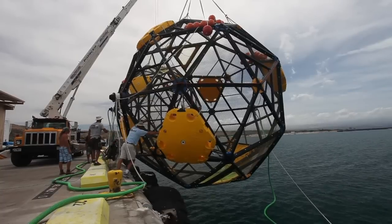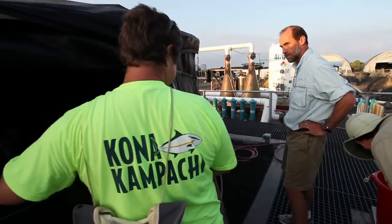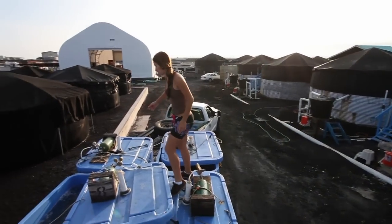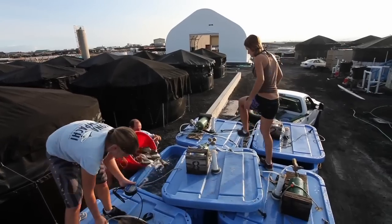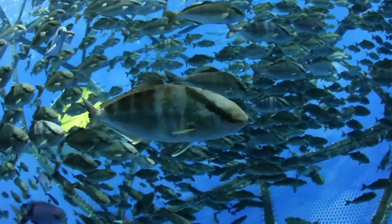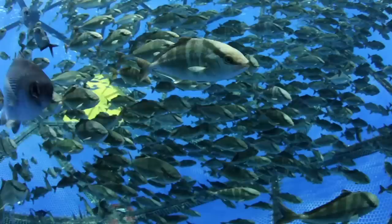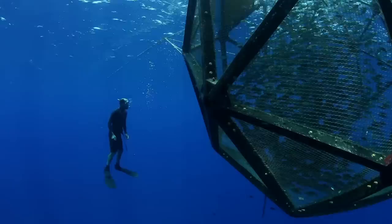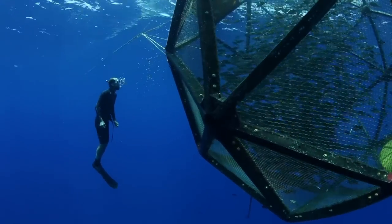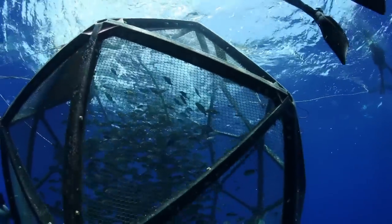We launched the pen initially from Kawaihae Harbor on the northern end of the Big Island and were able to stock the pen with 2,000 fish. The fingerlings came from the hatchery here at the Natural Energy Lab of Kona, where we produced the Kona Kampachi fingerlings. It's a native species here in Hawaii, and we've successfully stocked the fish in the pens. They're feeding really well, looking really well, and the growth looks great. We're really excited about what this portends not just for this one research project, but for growth in this industry.